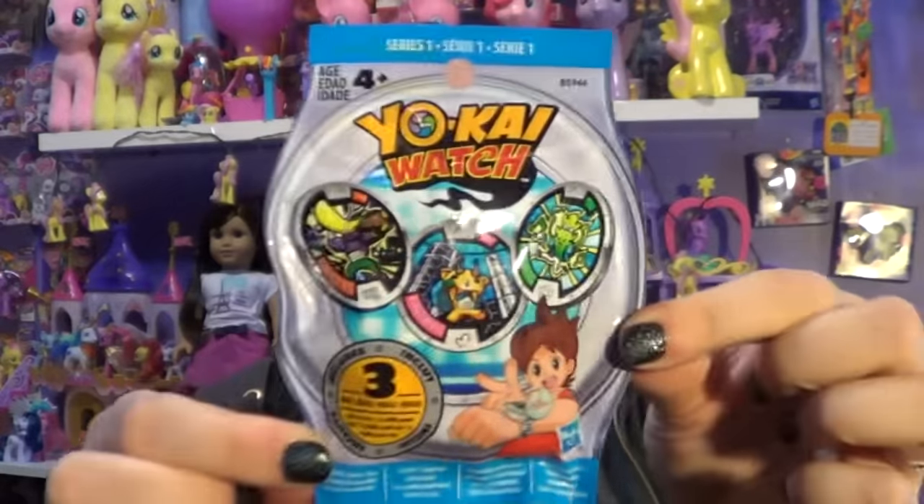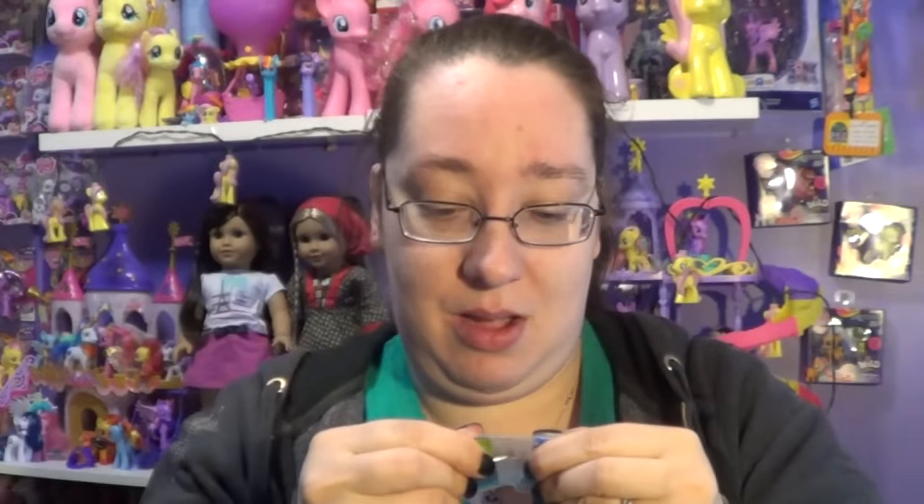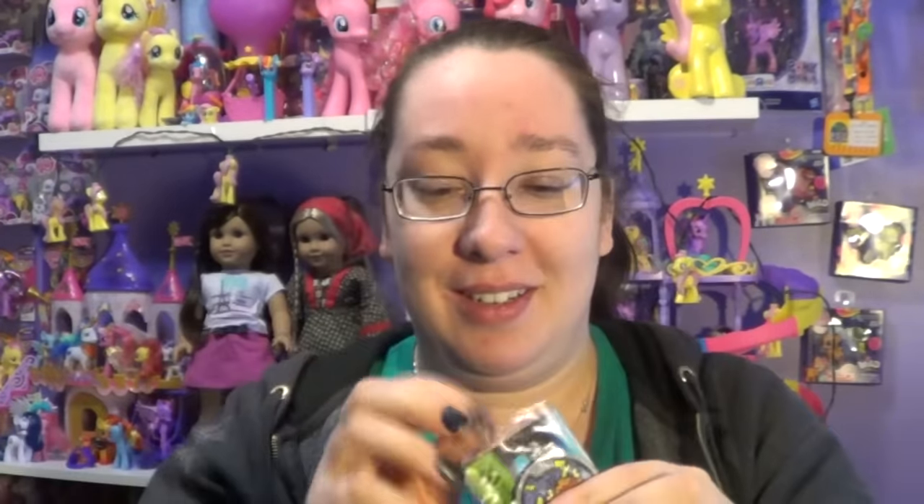I love these, they're so cute! Okay, so now I'm going to open up these medals. Each bag comes with three, and there are 44 medals in Series One — because these are the Series One bags. Beware, I am not good at pronouncing these names, so bear with me if I say anything incorrectly. Let me get these open — maybe I should just use scissors instead.